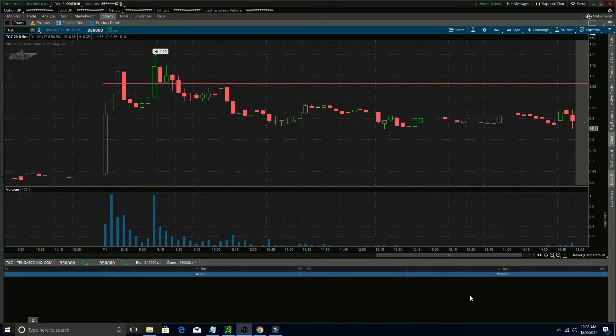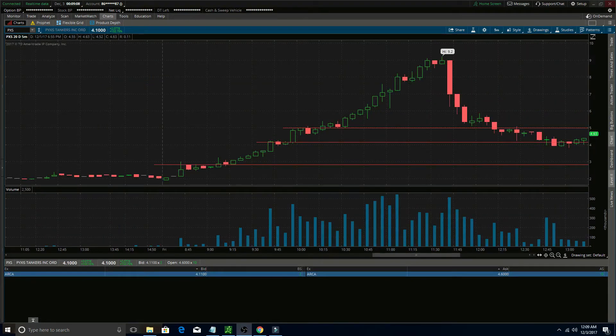When you see a stock that's not reliable — that is faking people out every single time it tries to break over the high of day — I try to make a mental note saying this stock is not reliable, and it's ultimately not a stock that I want to trade that day.